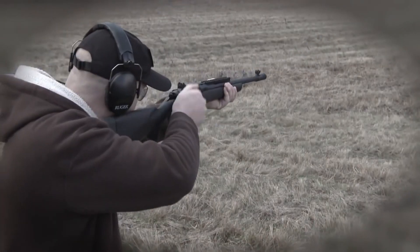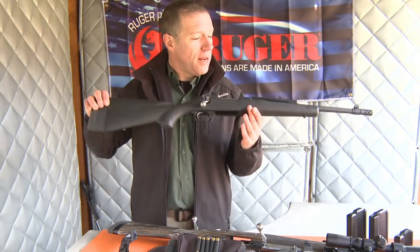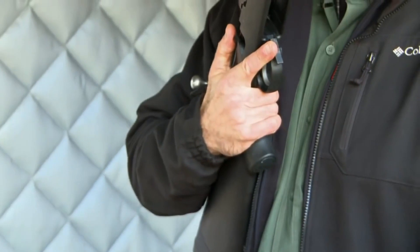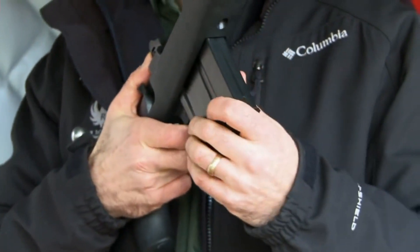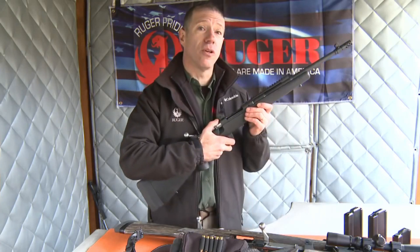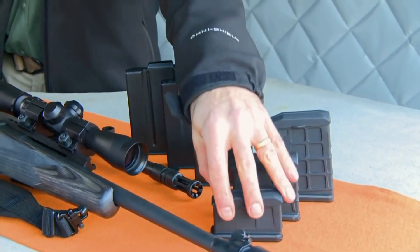One of the standout features of the Gunsite Scout Rifle is its adjustable trigger, which allows shooters to fine-tune the trigger pull to suit their preferences. This can help improve accuracy and make shooting more comfortable, especially for those who spend long periods at the range or in the field. The rifle also features a detachable box magazine that holds up to 10 rounds.